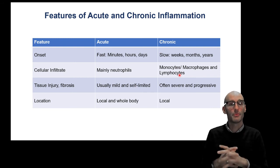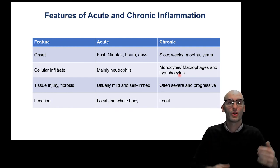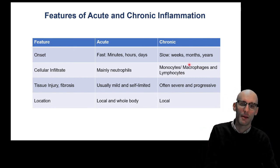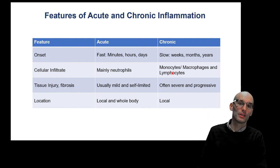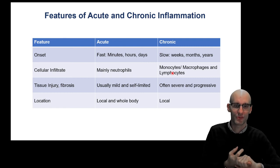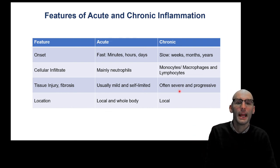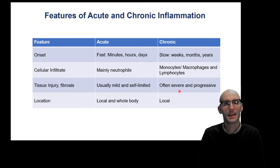Monocytes are circulating innate immune cells that turn themselves into macrophage-like cells when they go into tissue. Sometimes macrophages are constantly dying — say they're phagocytosing asbestos and they might induce an inflammatory response and then die, particularly if they want to release IL-1. So a monocyte has to come in again and turn into a macrophage to continue this inflammatory response. Monocytes, macrophages, and lymphocytes are typically the category of cells in chronic infection or autoimmune disease. Lymphocytes typically aren't involved in sterile diseases like asbestos, Alzheimer's, and heart disease. Tissue injury and fibrosis is usually mild and self-limited in acute inflammation — when it works, it works great. With chronic inflammation, because it's over such a long period of time, it can often be severe and progressive, getting worse and worse like Alzheimer's disease.